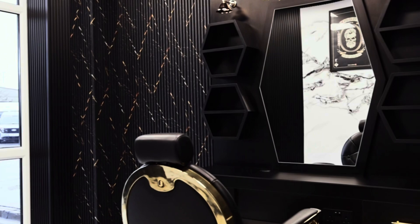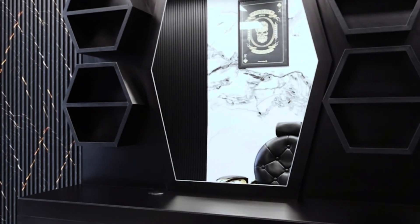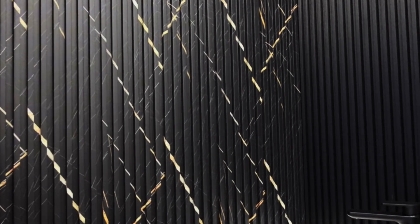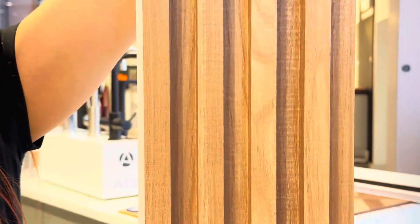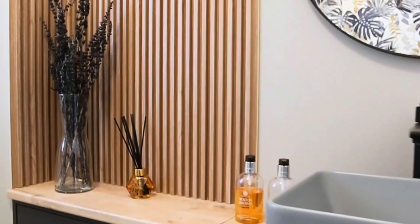Available in 10 stunning colors, they're lightweight and simple to install, making them ideal for both DIY and professional projects. Transform your home's interior and exterior with our range of wall paneling options, from stylish slat panels to luxurious UV marble sheets.